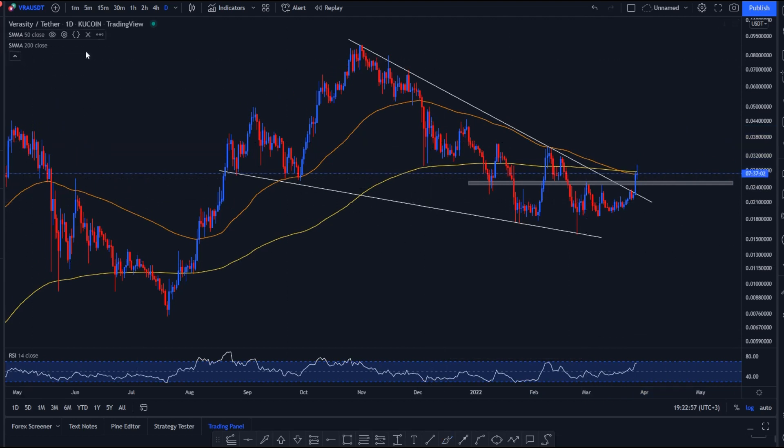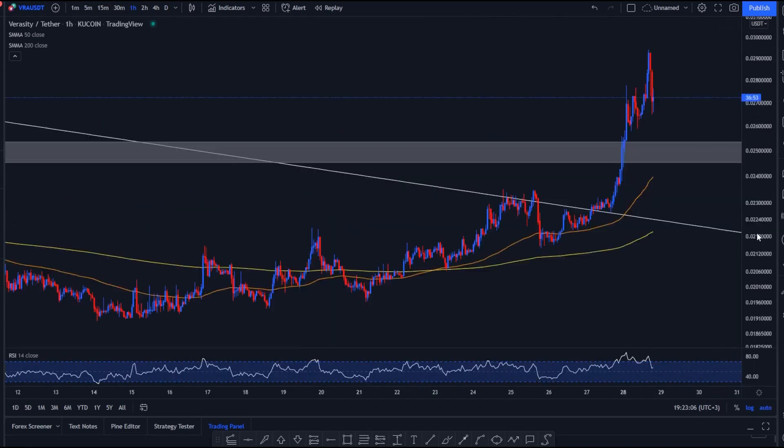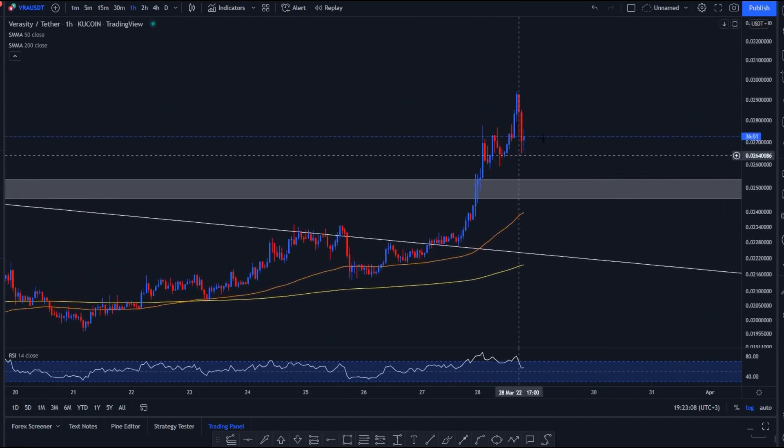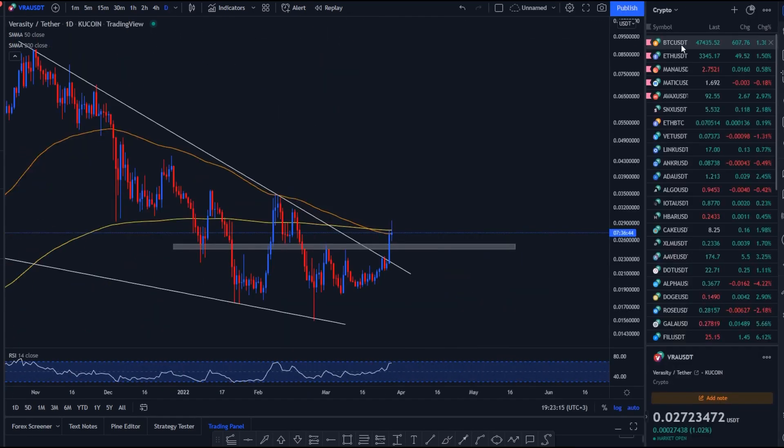Throughout this whole video I'm going to be using specifically the daily time frame, because I'm looking at this from an investment standpoint rather than day trading. If you were day trading, you could go into the hourly time frame and try to anticipate these moves on a lower scale, which is beneficial but only for day traders.